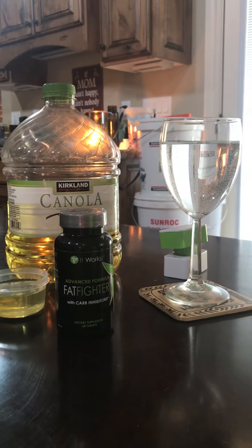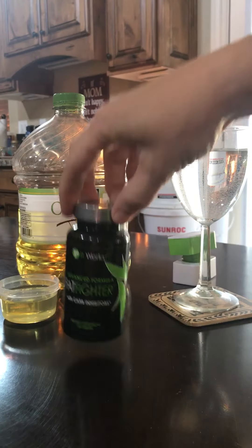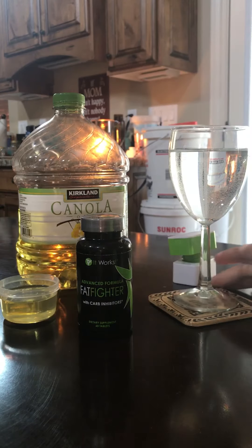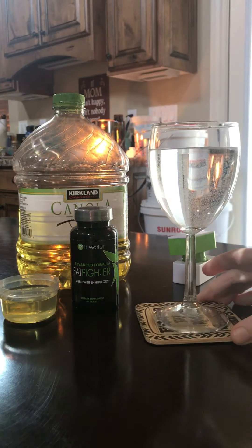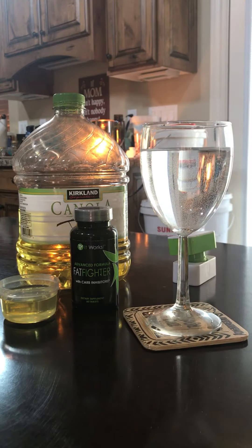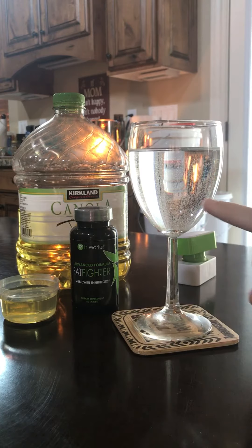In this video I'm going to show you how the Fat Fighter supplement works. I have a clear glass of water here — the water represents the liquid in your stomach. This is a supplement that you can take 15 minutes up to an hour after you eat a heavy meal: high carbs, high fats, pasta, pizza, dessert, anything like that. It's actually going to block a third of the fat as well as inhibit carbs.